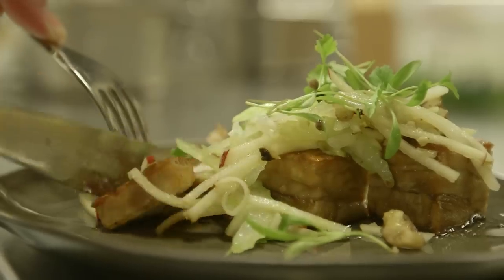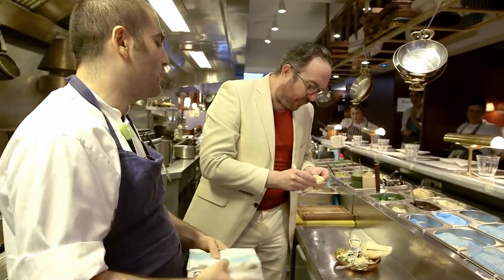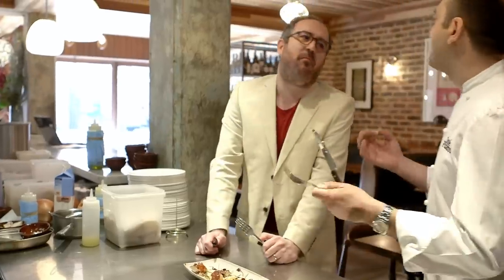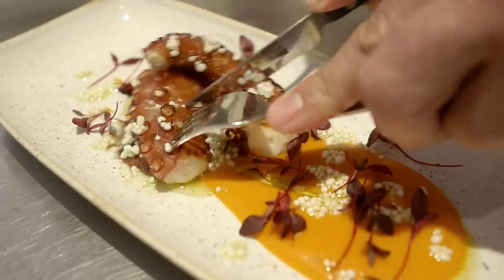This is our glazed pork belly. Good? It's amazing. That's delicious. Absolutely delicious. Thank you so much. So tender. Absolutely wonderful. The freshness of that octopus.